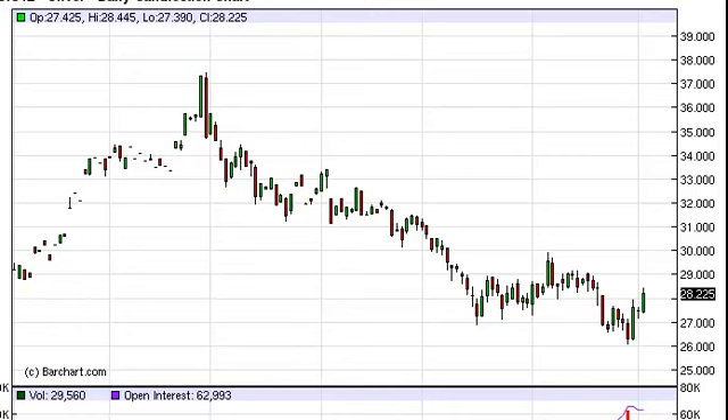However, we see a resistance area going all the way up to just above 30, and as such aren't willing to buy this market. We would however be willing to sell some type of weak candle in this area, perhaps a shooting star or so.